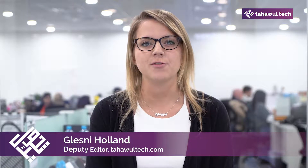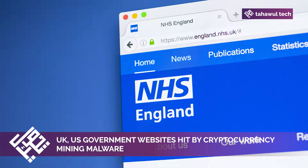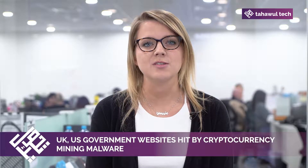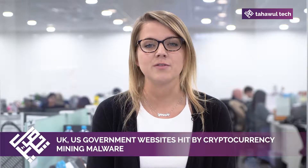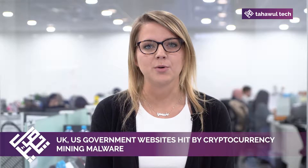Thousands of websites, including ones run by US and UK government agencies, were infected for several hours on Sunday with code that causes web browsers to secretly mine digital currencies. Websites such as the UK's NHS were just one of the 4,200 sites infected with a malicious version of a tool known as BrowseAloud, which reads out web pages for people with vision problems.